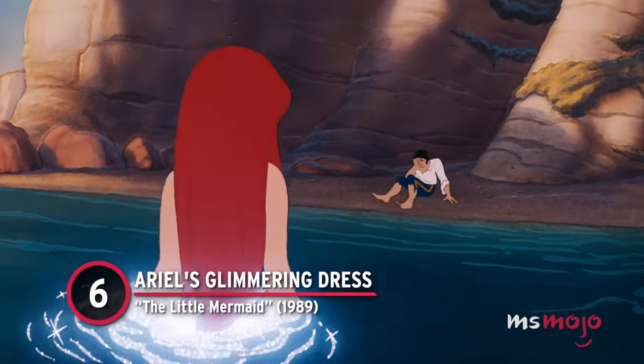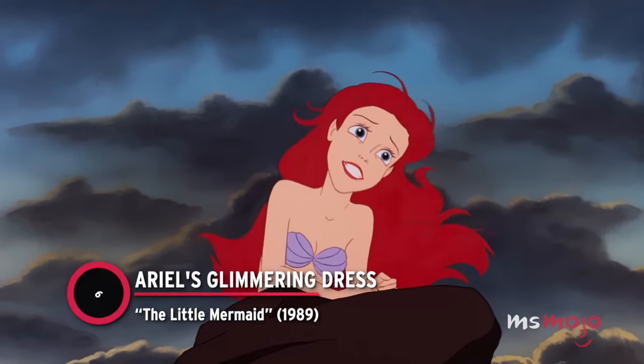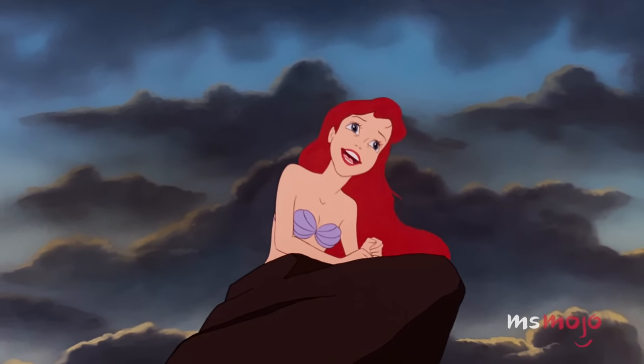Number 6: Ariel's Glimmering Dress from The Little Mermaid. In animated films, many outfit transformations are magical in nature.